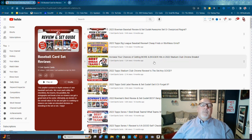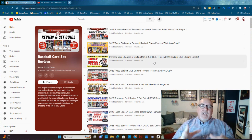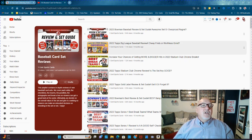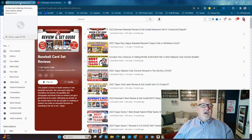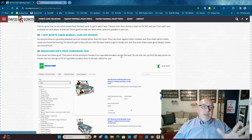They do set reviews and tell you which cards are awesome and which teams are awesome in the breaks you want to get for those sets.